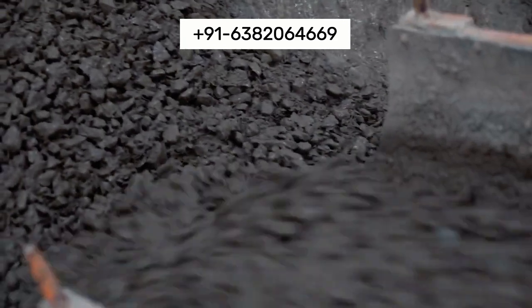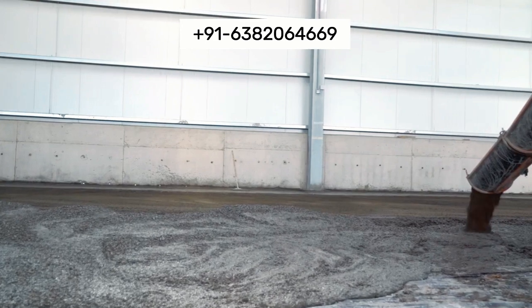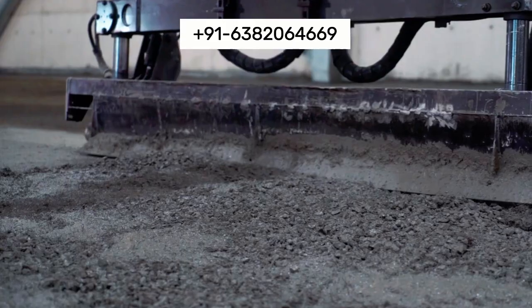Our flooring is engineered to resist wear, abrasion, and impact, making it ideal for heavy industrial use and ensuring long-term reliability.